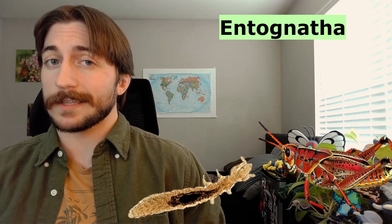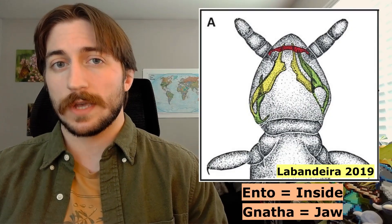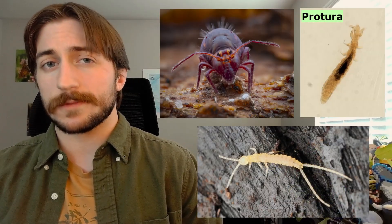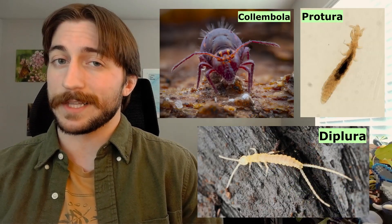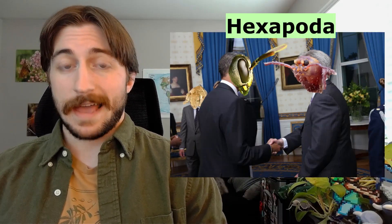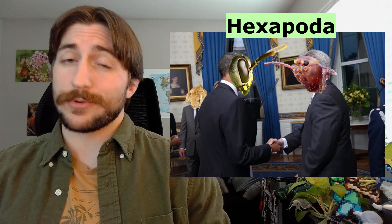This is the first of a three-part series covering the Entognatha — three groups that were once considered insects but have since been separated. One of the biggest differences being that they have internal mouthparts, while the insects have external mouthparts. The three groups are the Proturans, the Diplurans, and the Collembolans. But the Entognatha are grouped with the insects in the subphylum Hexapoda, as we still acknowledge that they're pretty closely related.